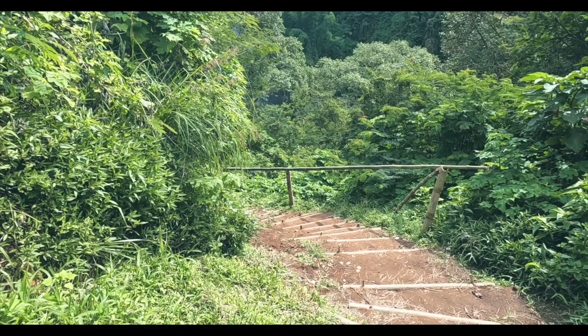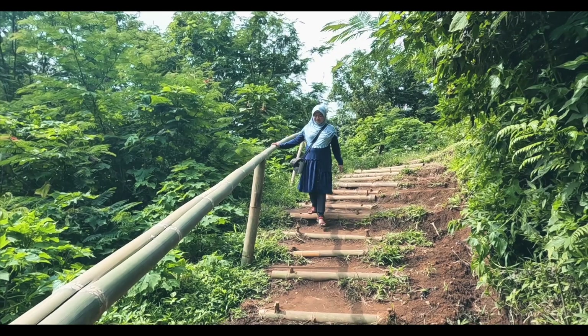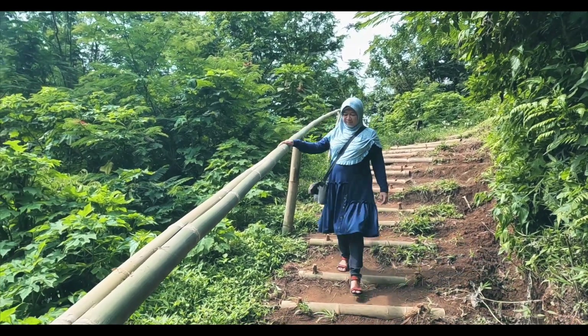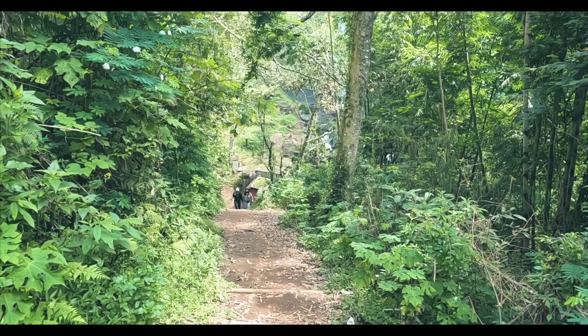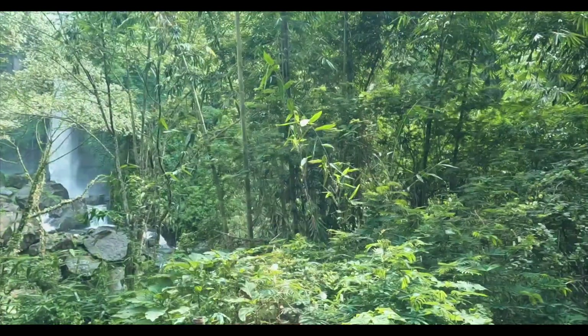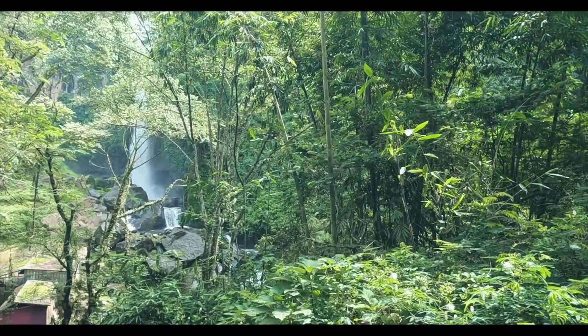Seperti inilah jalur setelah titik berhenti dari ojek — ada pegangan bambu dan tanah liatnya dikasih batas bambu agar tidak longsor. Seperti inilah air terjunnya, kami akan mendekat melihat keindahan Coban Talon. Terlihat aliran airnya sangat deras.